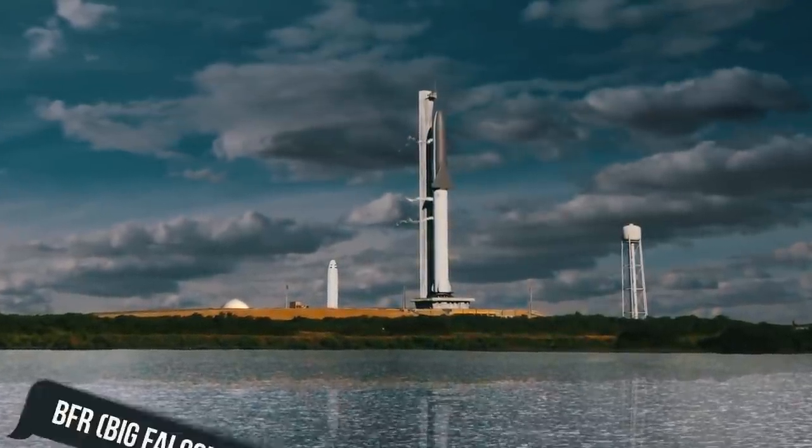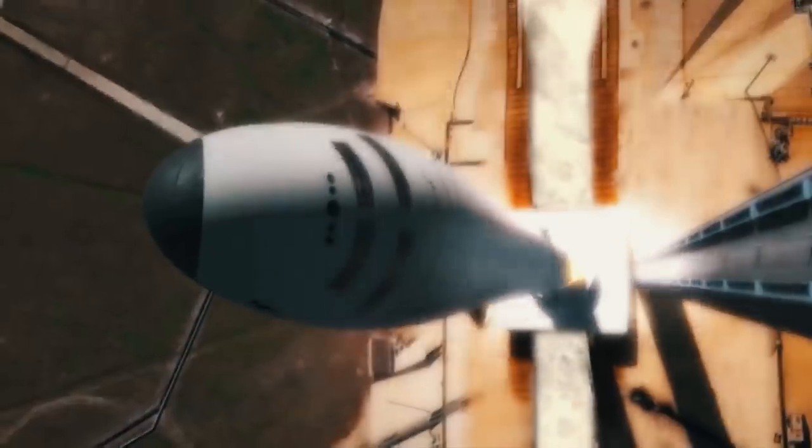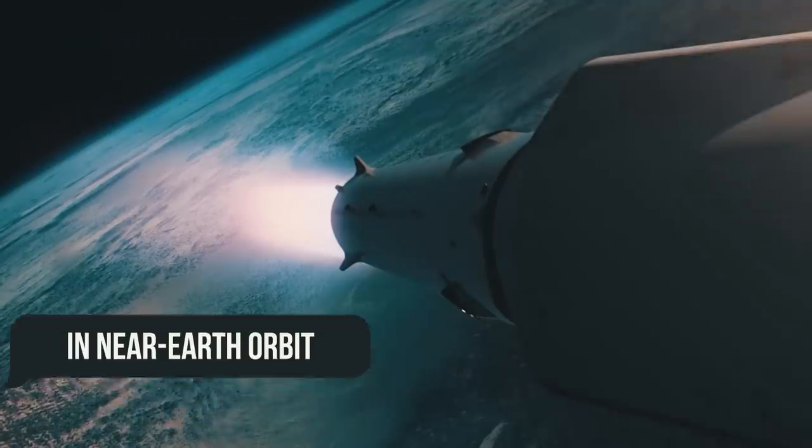Starship, formerly codenamed BFR — Big Falcon Rocket — is a manned, reusable spacecraft designed to serve the needs of those in near-Earth orbit, as well as missions to both the Moon and Mars.